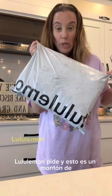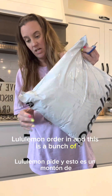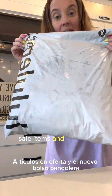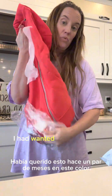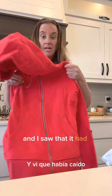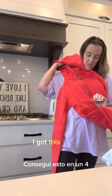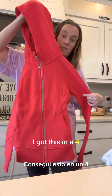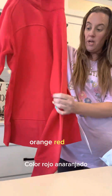I just got my Lululemon order in — a bunch of sale items and the new crossbody bag. I had wanted this a couple months ago in this color and saw that it had dropped, so I wanted to see how it fit. I got this in a four. We'll try it on and see how it fits — it's like a bright orange-red color.